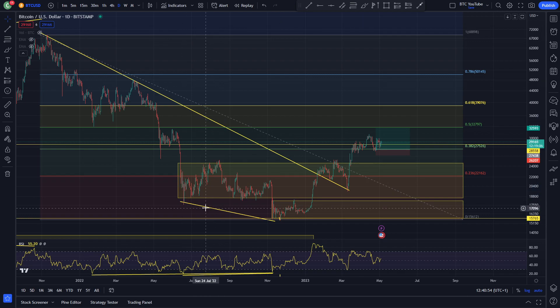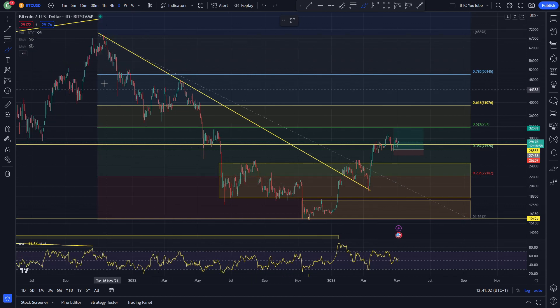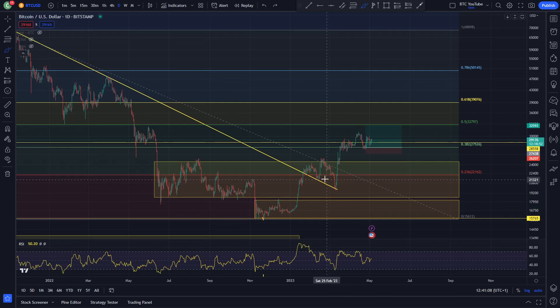I've done a lot of analysis of this Bitcoin chart over the past few years, but this is the only thing that really matters right now — the breakout, back test, and continuation of that bear market resistance. Looking quite nice here, clearly making some bullish market structure with higher highs and higher lows right now.